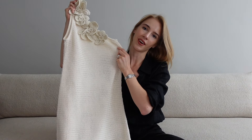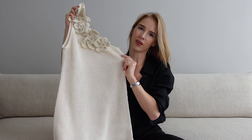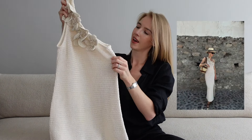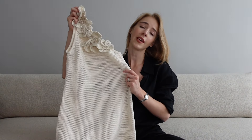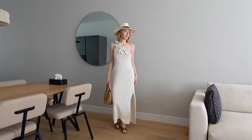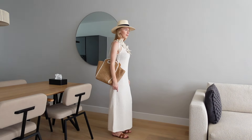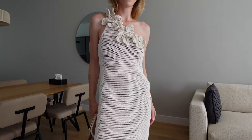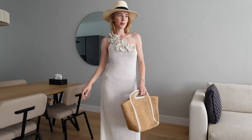This dress from & Other Stories is one I would definitely wear more for beach occasions. It's slightly semi-sheer, so I think it's a perfect dress to put on top of your bikini or swimsuit. You can style it with different summer accessories, for example a tote bag or slippers that fit the color.